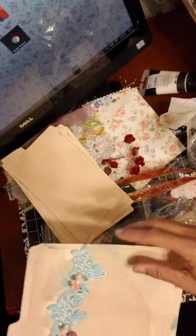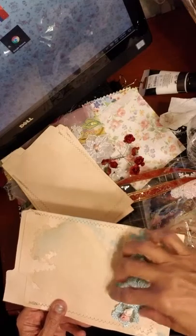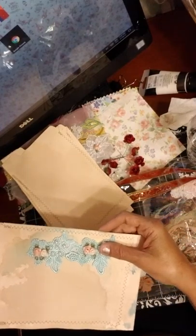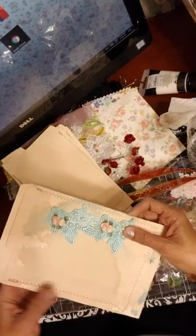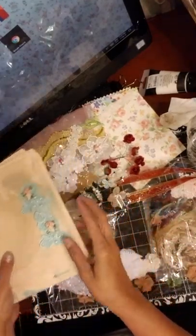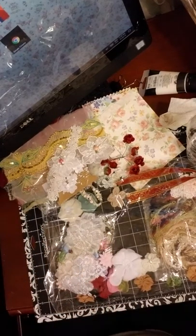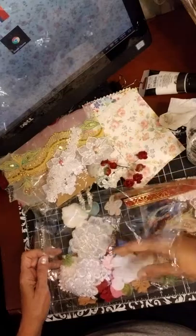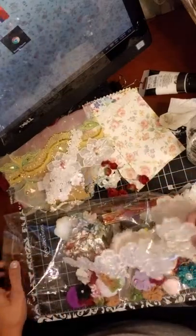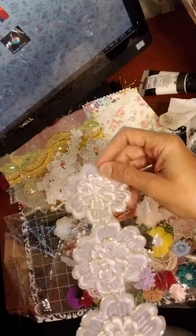Oh my gosh, I love this — check that out, that is so nice. That fell out, oh I just want to try this. I went and added some color here — wow, look at that! And a file folder — whoa, beautiful! Wow, I love that, I really do.